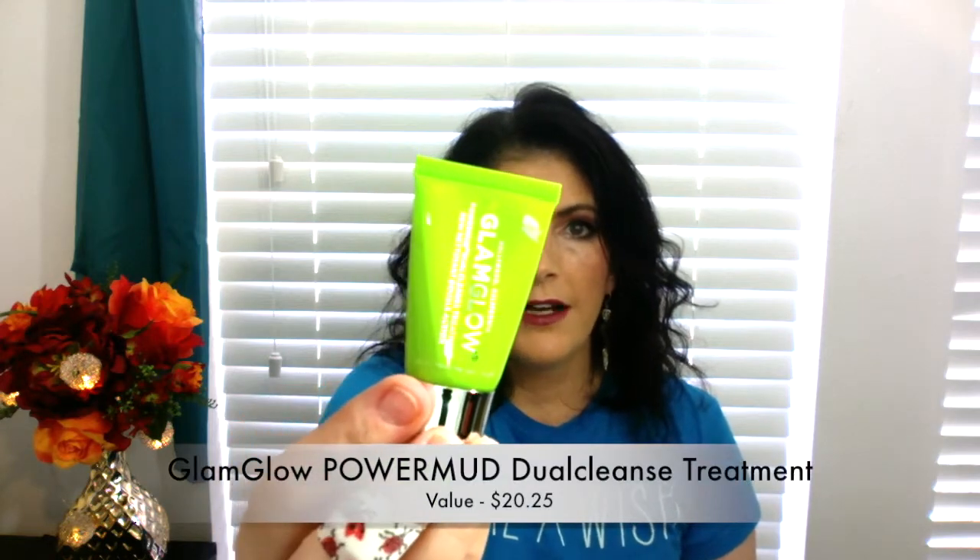Here is what was in the Birchbox. They have a card that tells you the theme. I've been liking my Birchbox — if you've watched me for any time, you know I usually love it. We have in here a GlamGlow Power Mud Dual Cleanse Treatment with Brazilian white clay — it's a detoxifying mask. That's a nice size.